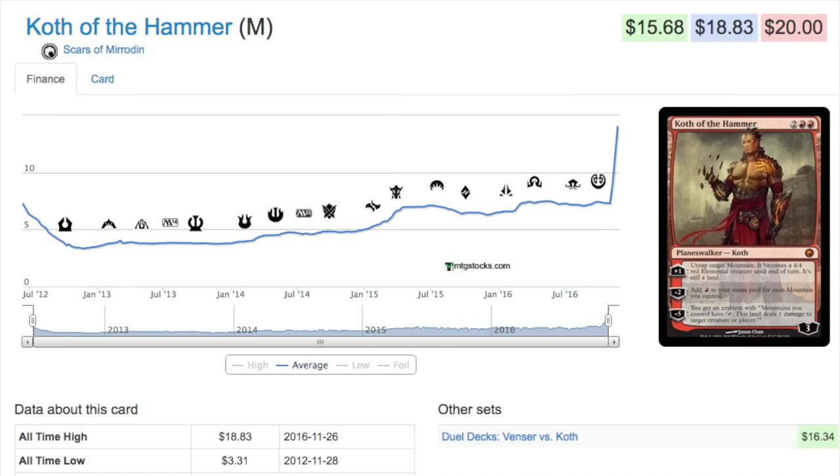Hey guys, today we are going to talk about two cards in a longer video. The two cards will be Koth of the Hammer and Statecraft. I will begin with the planeswalker — things I like about it.